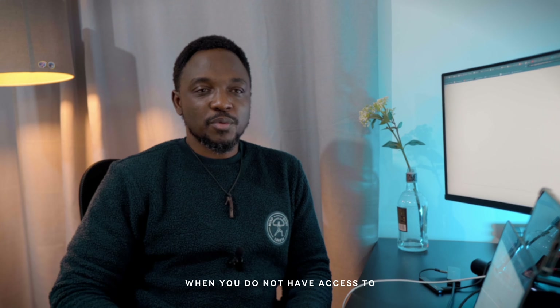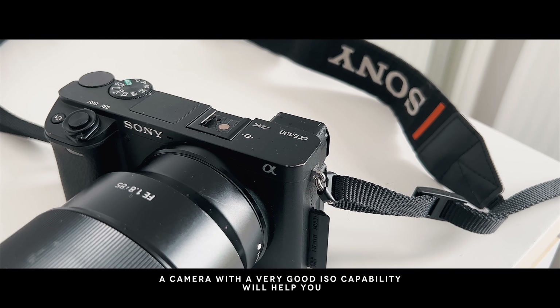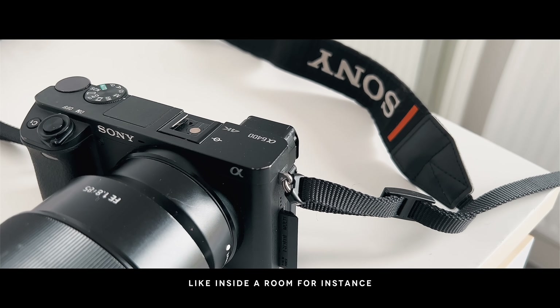In the field sometimes, when you do not have access to a good power source and maybe you're running out of batteries, a camera with a very good ISO capability will help you still get good quality images even in low light, like inside your room for instance.